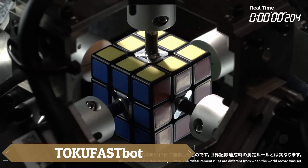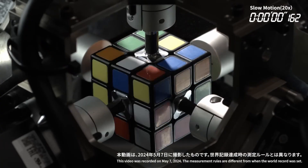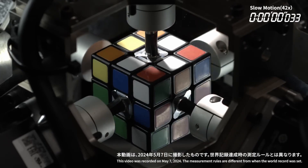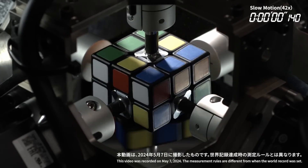An equally impressive robot resides in Mitsubishi Electric's lab: TioFespot, which can solve a Rubik's Cube in just 0.305 seconds — faster than the blink of an eye. It can rotate a face 90 degrees in only 0.09 seconds, a feat that earned it a Guinness World Record.